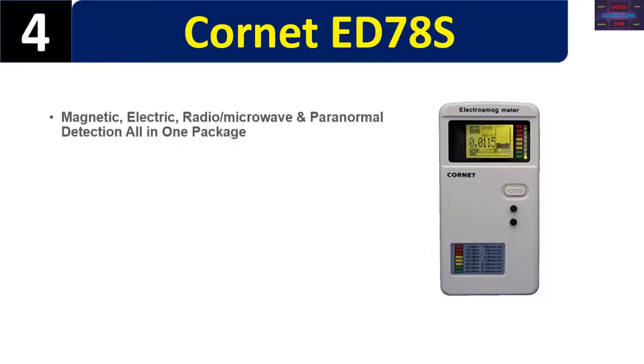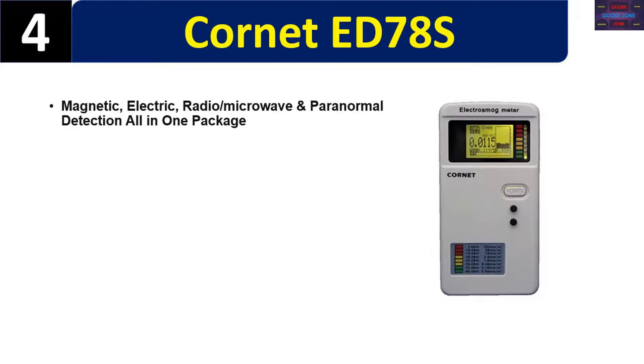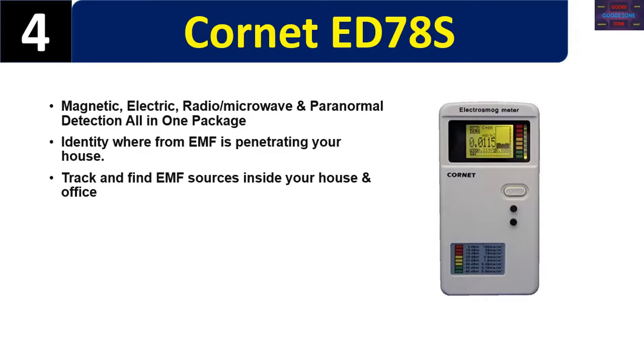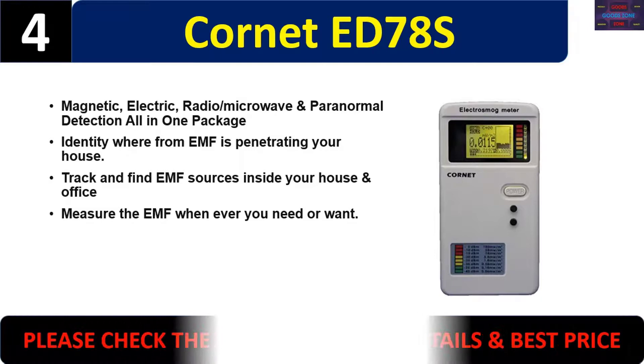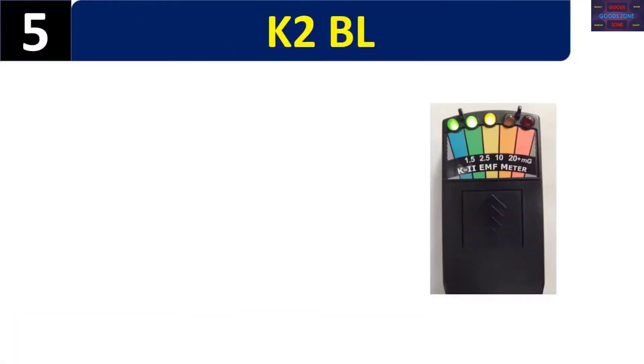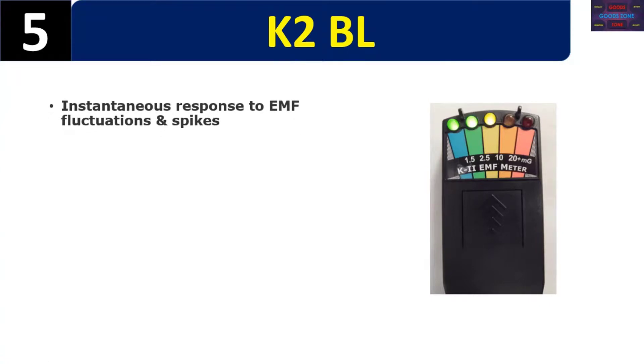Number four: the Cornet ED78S — magnetic, electric, radio/microwave, and paranormal detection all in one package. Identify where EMF is penetrating your house, track and find EMF sources inside your house and office, and measure EMF whenever you need or want. Please check the description for details and best price.